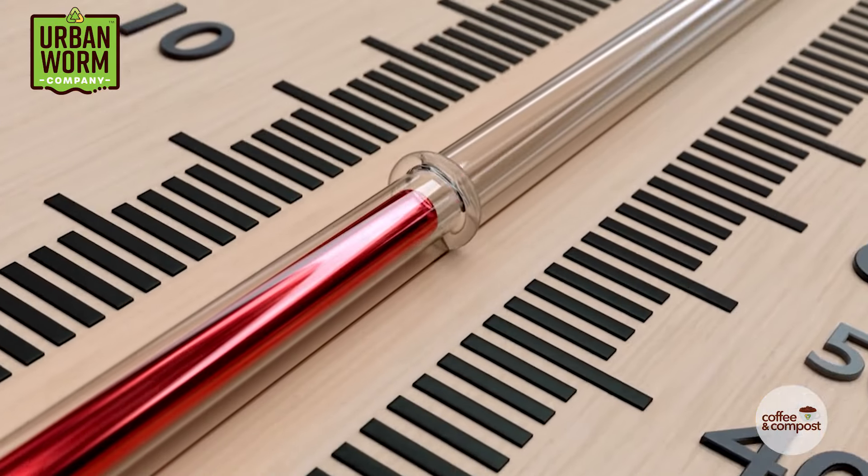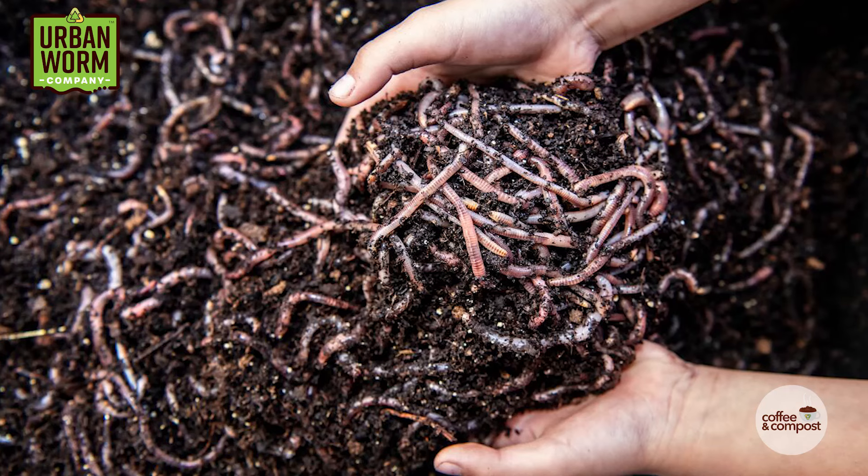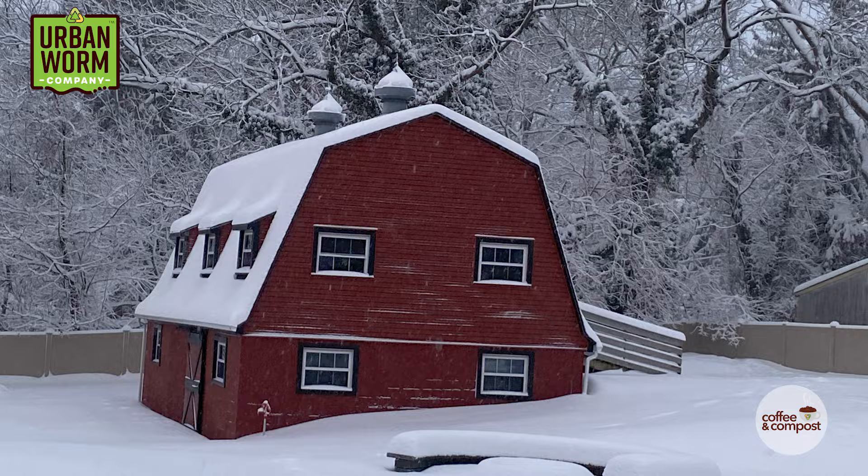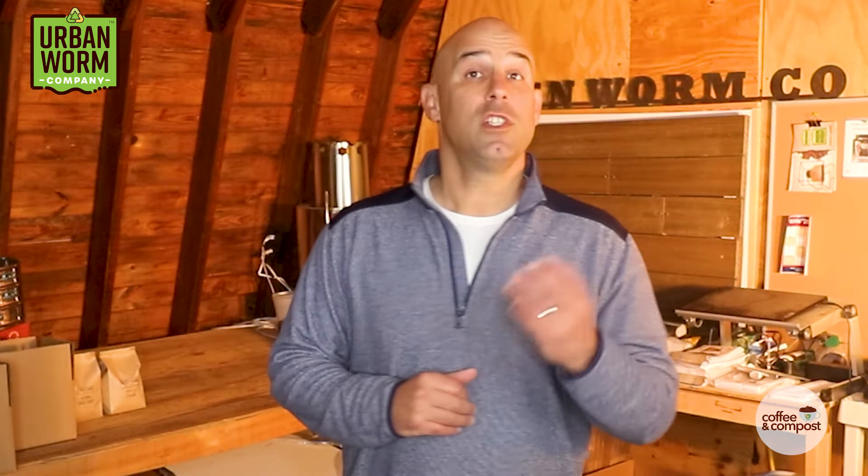It never ceases to amaze me. Every spring when temperatures consistently stay above 60 degrees outside, the worm bins I keep in my barn here just outside of Philadelphia go through a population explosion. This is after a few months of them pretty much languishing throughout the colder winter months. The worms slow down their eating and their reproduction as well, but once spring rolls around, the population comes back with a vengeance.